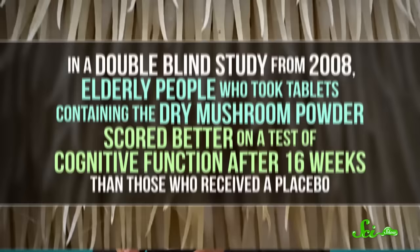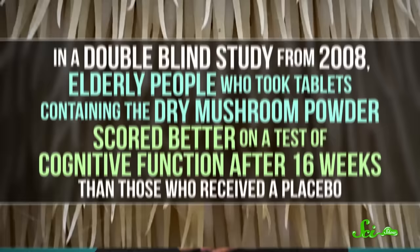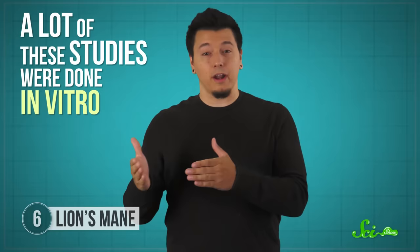And in a double-blind study from 2008, elderly people who took tablets containing the dry mushroom powder scored better on a test of cognitive function after 16 weeks than those who received a placebo. But before you start stockpiling lion's mane, you should know there are a few snags. A lot of these studies were done in vitro — that is, with a culture dish of cells rather than an actual person — and others were done on rodents. There's a big difference between rodents and people, and between cells and full-blown human bodies, so the effects probably aren't as staggering as some people might have you believe. Still, if there's a silver lining, it's that this mushroom still tastes pretty good.